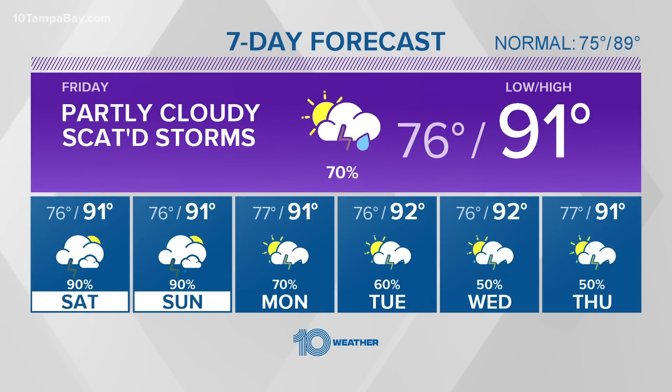No need to panic at this particular point. There are some indications it might turn before it gets here, so that would be the good news. A little bit drier as we get into Tuesday, and certainly Wednesday and Thursday of next week we'll cut back those rain chances.